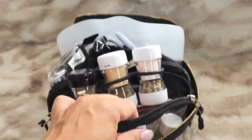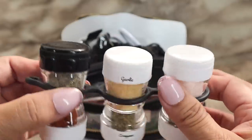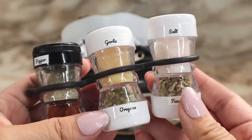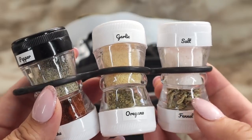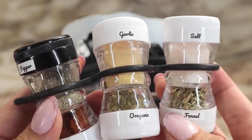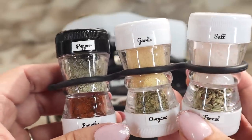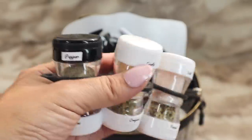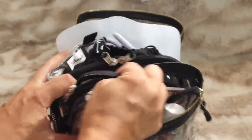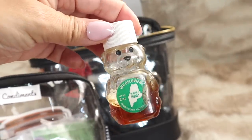The first pocket says condiments. I love this label maker — it'll be linked for you. I used to carry a way bigger spice container, but this one is perfect — so small and sleek. It fits six different ones. The spices I chose are pepper, paprika, garlic, oregano, salt, and fennel. Customize it for yourself. Fennel seeds basically make things taste like sausage — great on turkey meat to amp up the flavor.